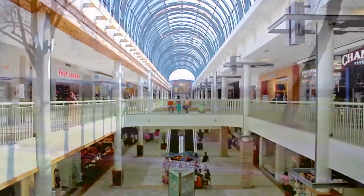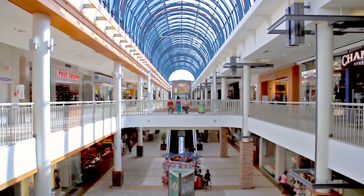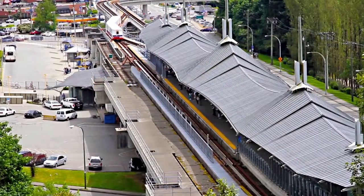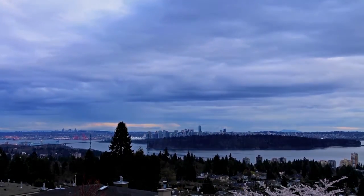Just north of your neighborhood is Lougheed Town Centre with shops and restaurants in the mall and surrounding area, and both Highway 1 and a SkyTrain station nearby, giving you easy access to other parts of the Lower Mainland, including into the heart of downtown Vancouver.